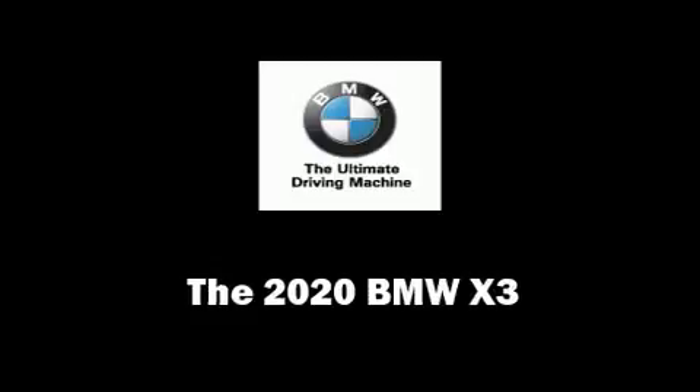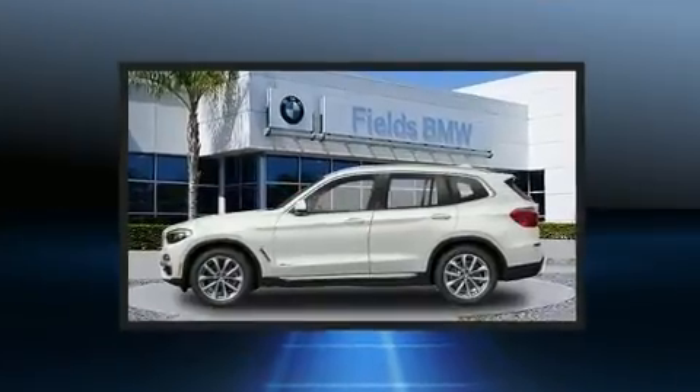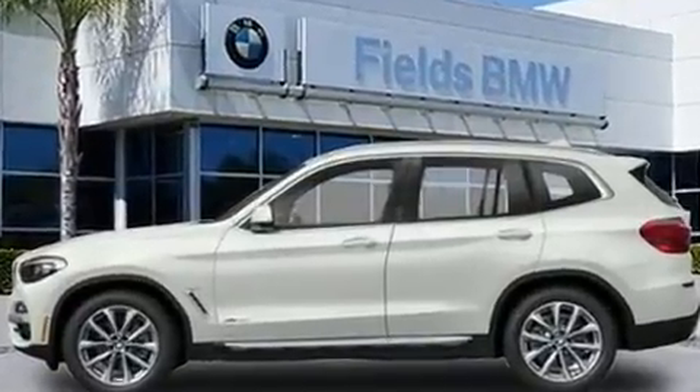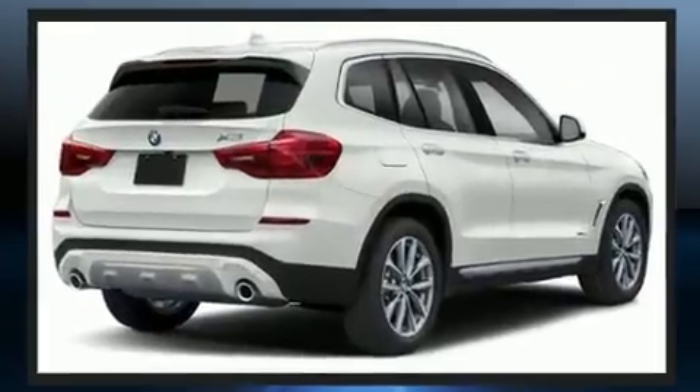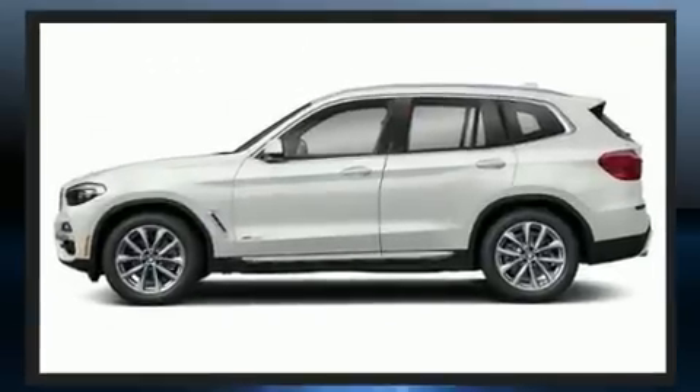You can expect a lot from the 2020 BMW X3. Under the hood you'll find a six-cylinder engine with more than 300 horsepower. For added security, dynamic stability control supplements the drivetrain. Turbocharger technology provides forced air induction, enhancing performance while preserving fuel economy.